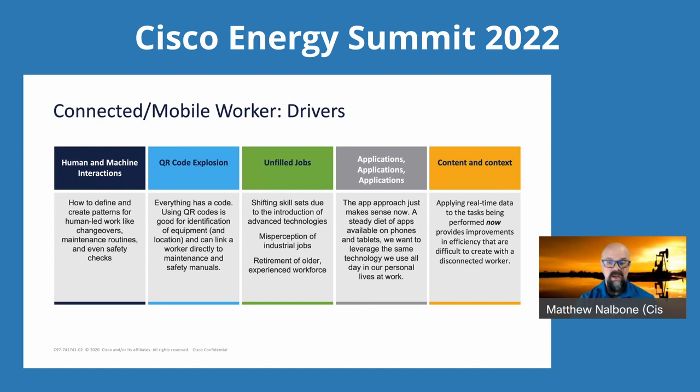It's about content and context — real-time data related to what you're doing right at that moment. Refer to the QR code example: you're at a valve, you're not quite sure how to handle it, you scan it, and you now have content and context related to what you're about to do. Roland, feel free to stop me at any time, or if anyone has questions, please let me know — I can't see the chat.